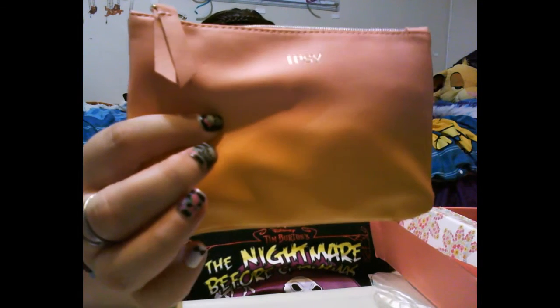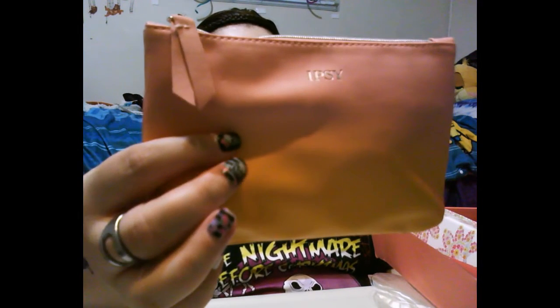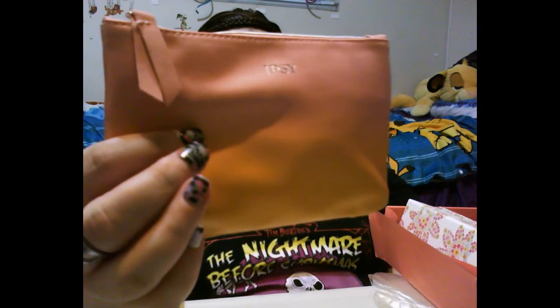Hi everybody, welcome back to my channel. For those of you who don't know me, I'm Cherish, and for those of you that do know me, welcome back. So I have here another Ipsy box — the Glam Bag for May. Let's get into the box; it's just been busting open on me. This is the Glam Bag, they just call it the Glam Bag.